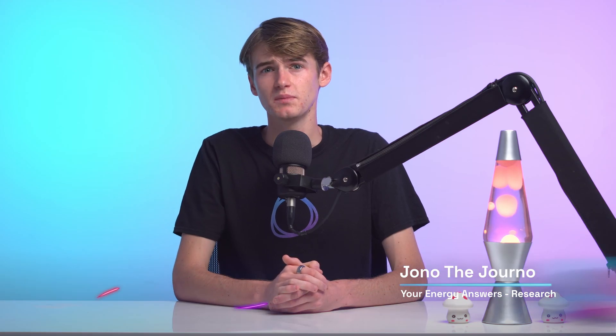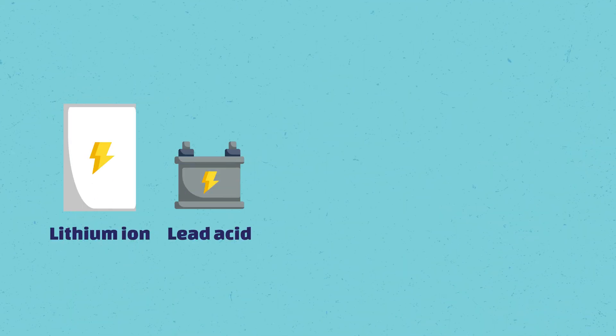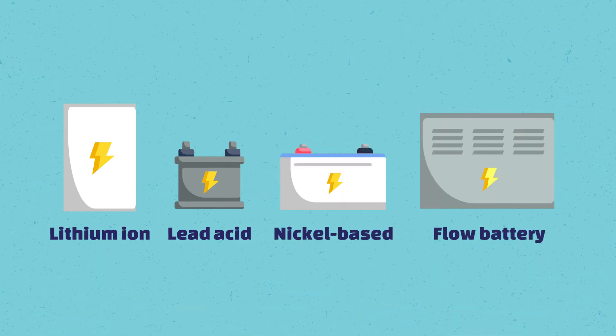Certain materials are much more difficult to be used during this charging process, and today there are four main types of solar home storage batteries available. These are lithium-ion, lead-acid, nickel-based batteries, and flow batteries.